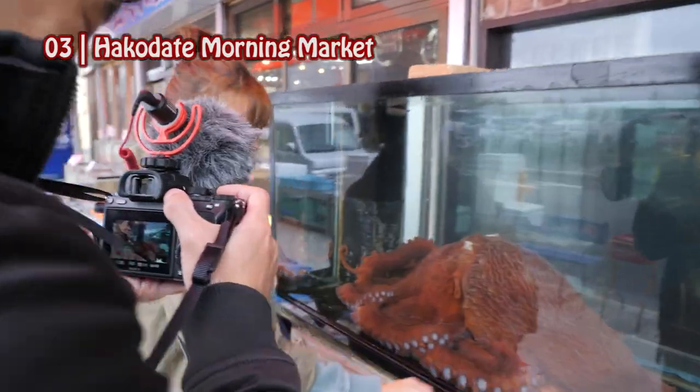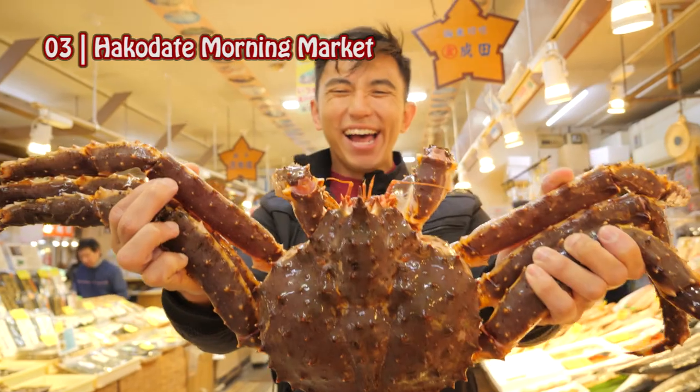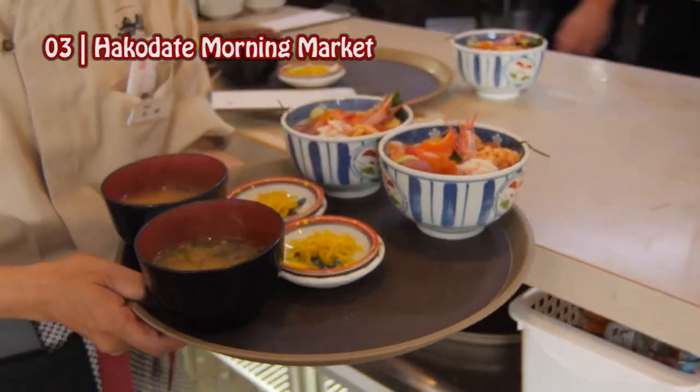Hakodate is known for their delicious seafood, and you can try it at Hakodate's Morning Market, which has 250 stores that sell seafood, vegetables, and fruits.